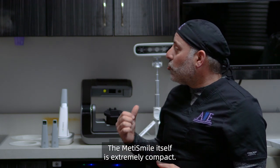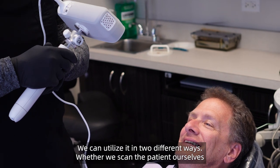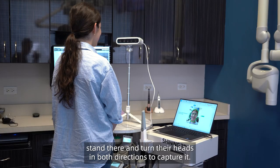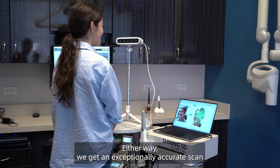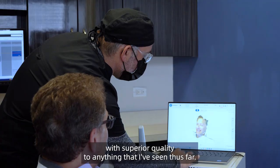The MediSmile itself is extremely compact. We can utilize it in two different ways — whether we scan the patient ourselves by holding the MediSmile and moving across, or have our patients sit or stand and turn their heads in both directions to capture it. Either way, we get an exceptionally accurate scan with superior quality to anything I've seen thus far.